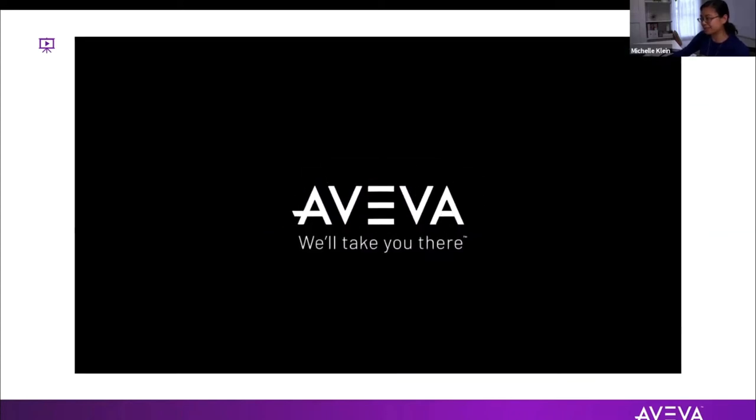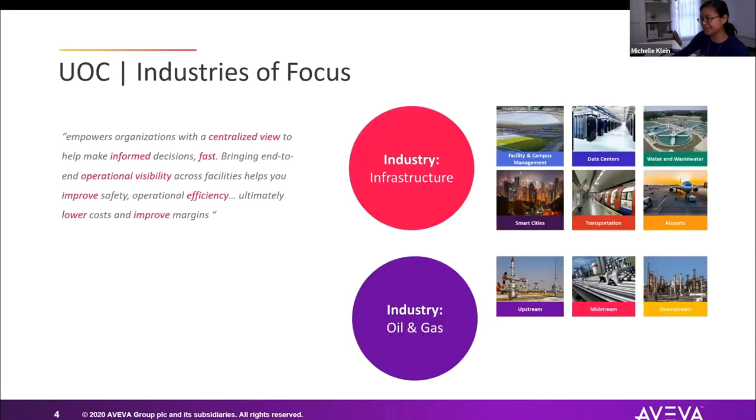We provide this to our customers with out-of-the-box industry solution templates, reports, dashboards, and operational KPIs. UOC is offered for infrastructure and for oil and gas. For infrastructure, that covers facilities and building management, data centers, water, wastewater, smart cities, and transportation including airports. For oil and gas, of course, upstream, midstream, and downstream.